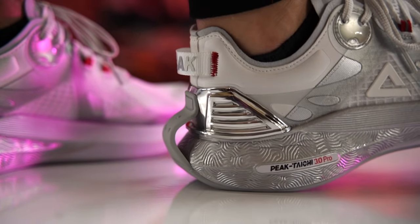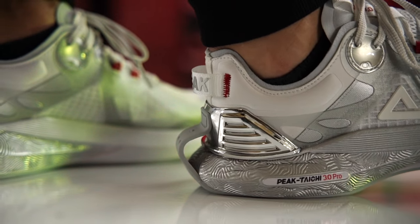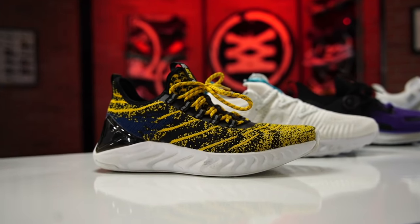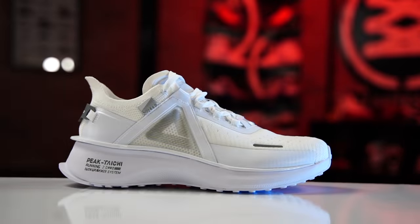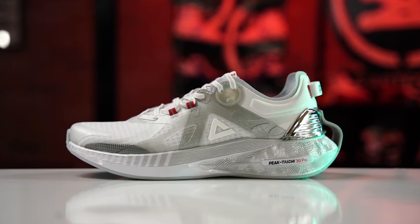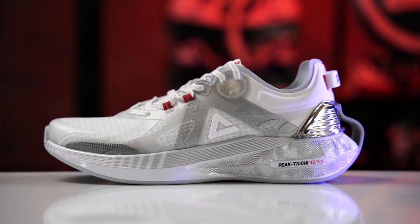Just like the first two iterations, these feature Peak's Tai Chi cushioning system as the entire midsole. The first one looked kind of like a Yeezy — awesome to run in, like marshmallows with a bounce-back effect. The second ones were hideous but very cushioned and a lot thicker. This one is kind of in the middle — that mush cushion with a ton of bounce-back, and not as high off the ground as the 2.0s.